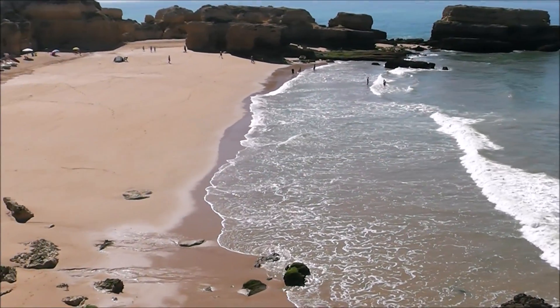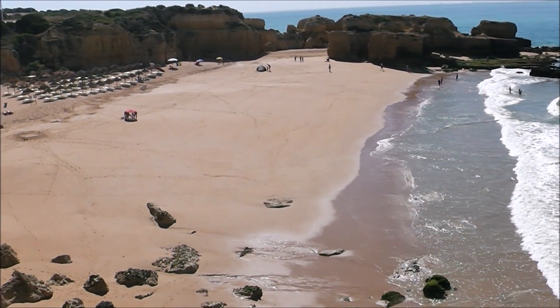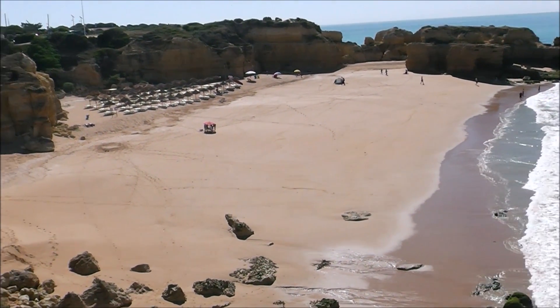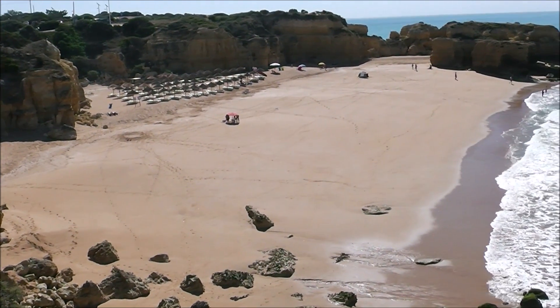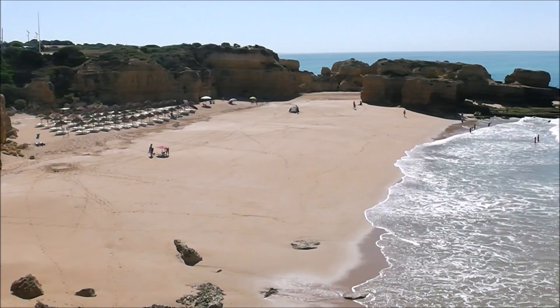At Castello Beach, this time we were here it was almost deserted. And today a little more activity, but still fairly quiet.